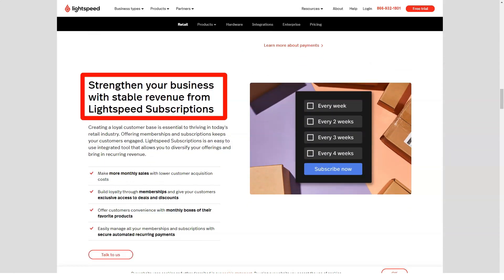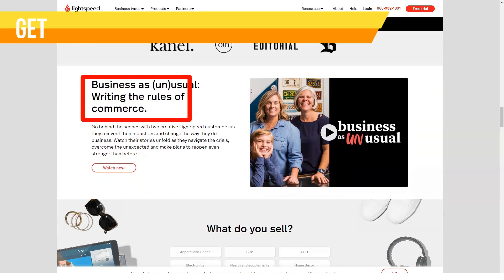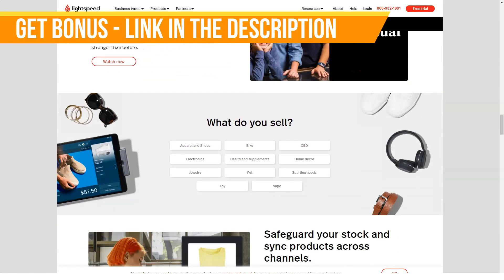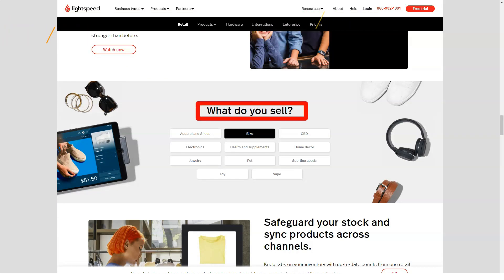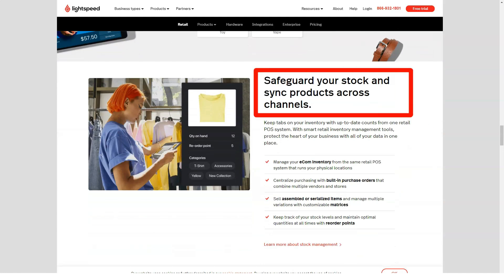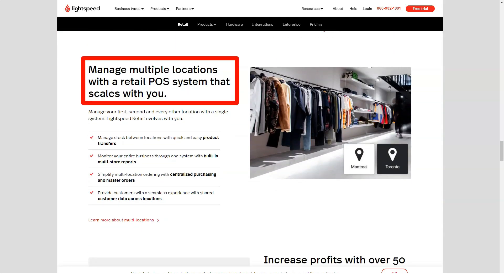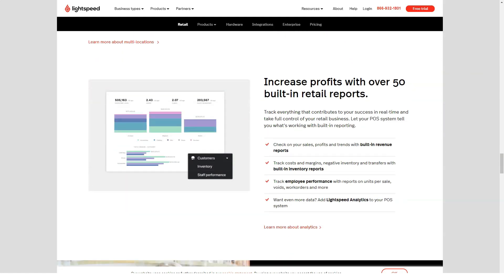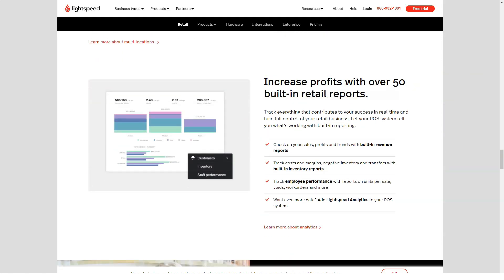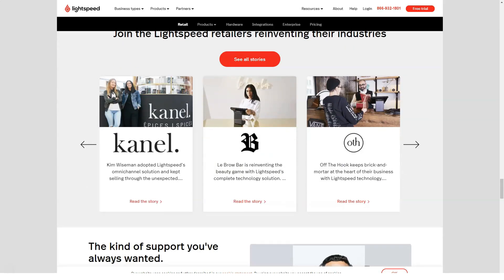Pricing: Lightspeed's website makes it seem simple to pick a POS system, dividing packages into retail or restaurant options. However, looking deeper into these two choices, you'll find there's a little more to getting set up with a Lightspeed POS system than meets the eye — though that's not a bad thing.